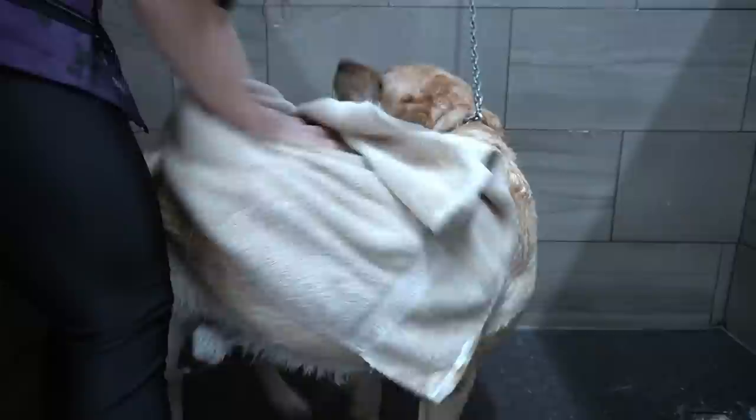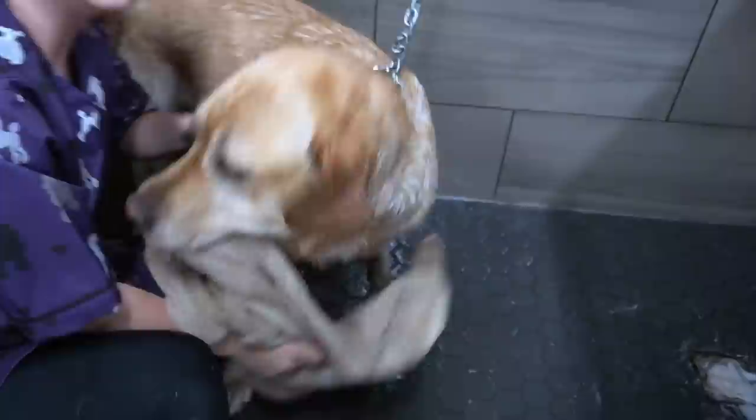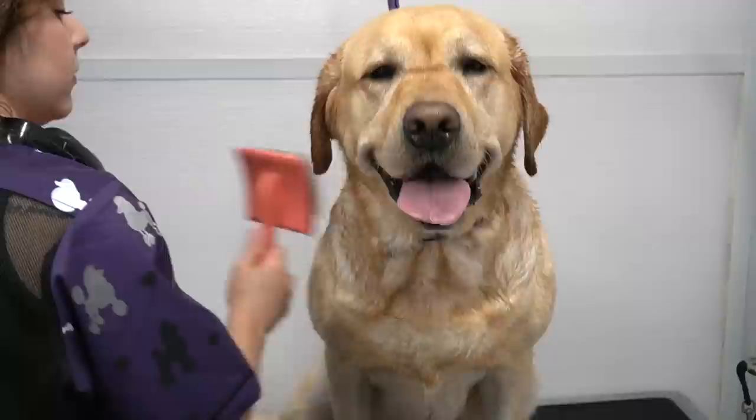They are built perfectly for this job, with their webbed paws and their water-repellent coat. They are also excellent swimmers. Today, the Labrador Retriever is the most-owned pet dog in the world.